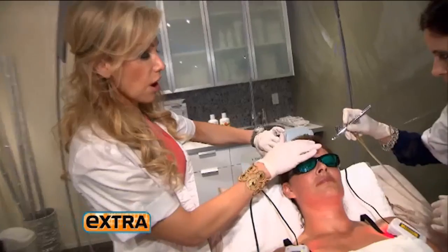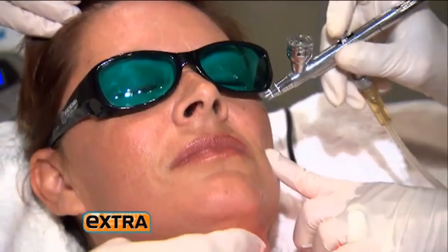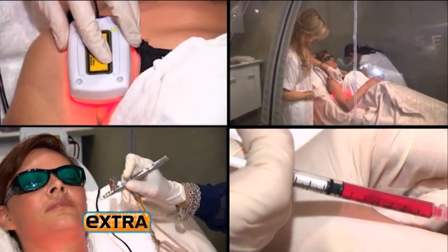Celebrity skin expert Nurse Jamie is the first in the country to add the wellness bubble to her anti-aging arsenal. It's a beauty 360 approach — beauty on the go for busy mums, like Charlie, getting a 30-minute three-procedure reboot inside the bubble.